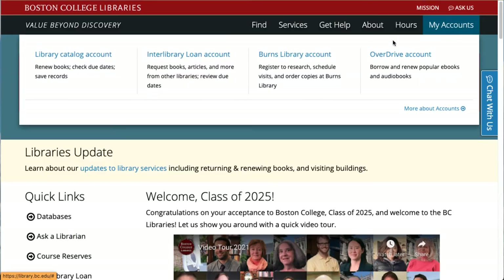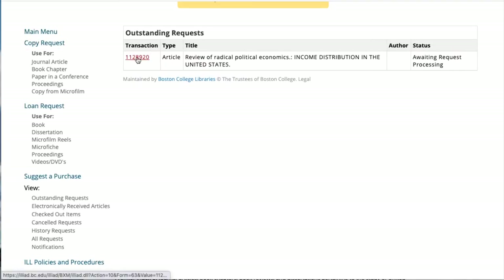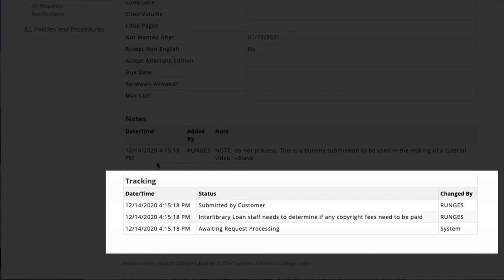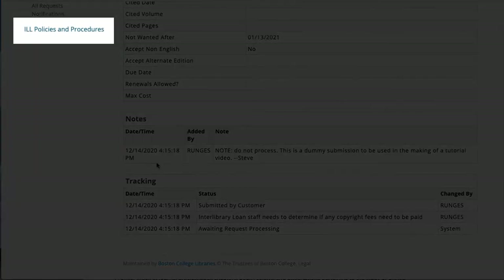If you're wondering about the status of your request for either a book or an article, you can check your account. Just sign into ILLiad and click on Outstanding Requests. Scroll down and you'll see the current status of your request. If you don't understand what that status means, contact the ILL department.